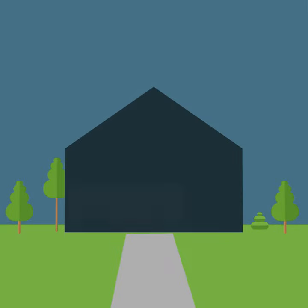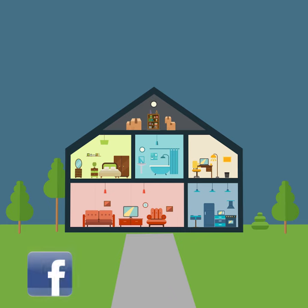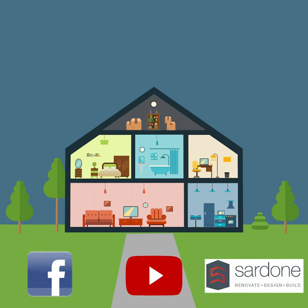Thanks for listening. I hope these tips were helpful. This is Stephen Sardone with Sardone Construction. Like us on Facebook, check out our YouTube page, go to our website sardoneconstruction.com, check out our blog and our videos.